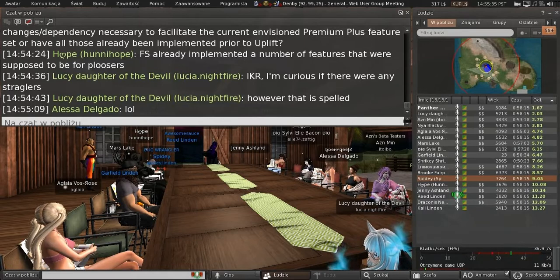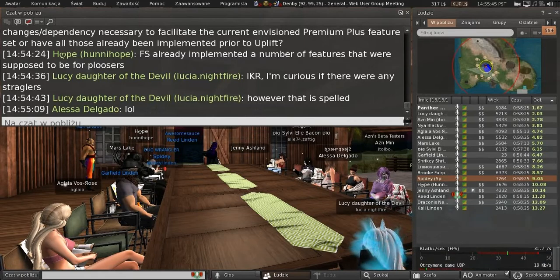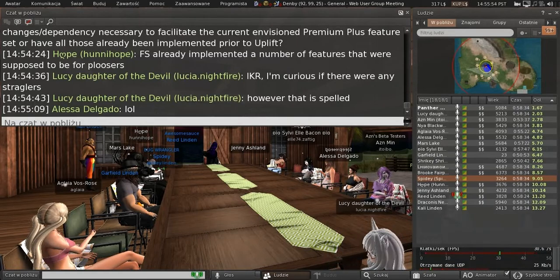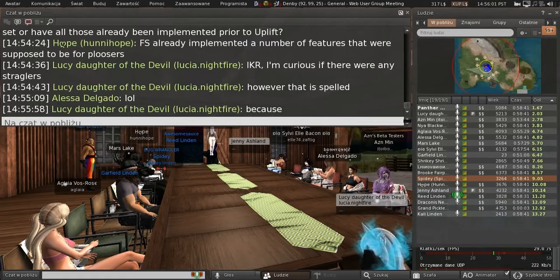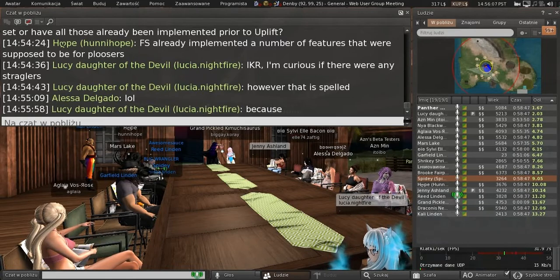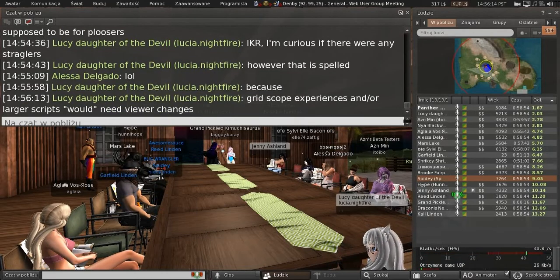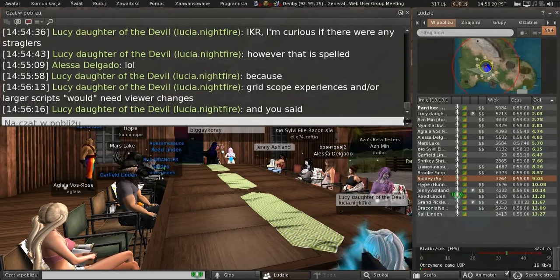Lucy asks: are there anticipated viewer changes necessary to facilitate the current envisioned Premium Plus feature set? I don't think so — I think we handled all of the viewer stuff already. It's not a question I can answer directly since I don't work on the viewer, but I'm pretty sure the remaining scope of work is largely on the web and infrastructure side.